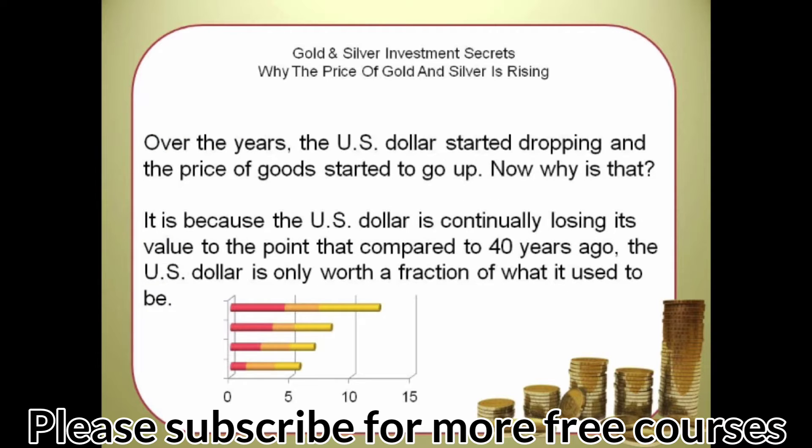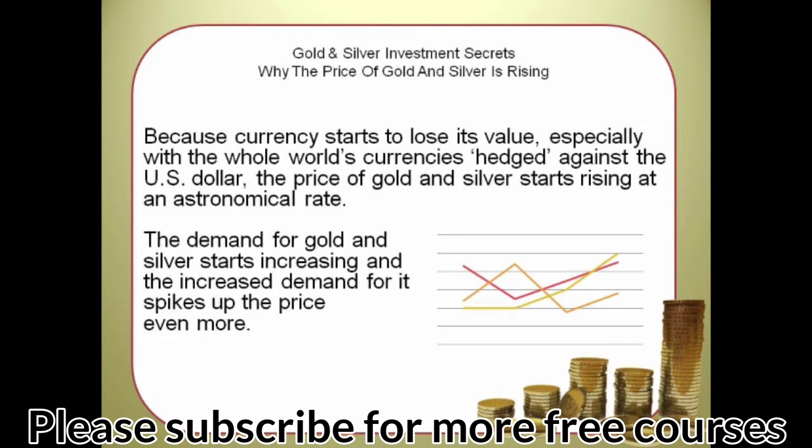Over the years, the US dollar started dropping and the price of goods started to go up. The US dollar is continually losing its value — compared to 40 years ago, it is only worth a fraction of what it used to be. Because currency starts to lose its value, especially with the whole world's currencies hedged against the US dollar, the price of gold and silver starts rising at an astronomical rate.